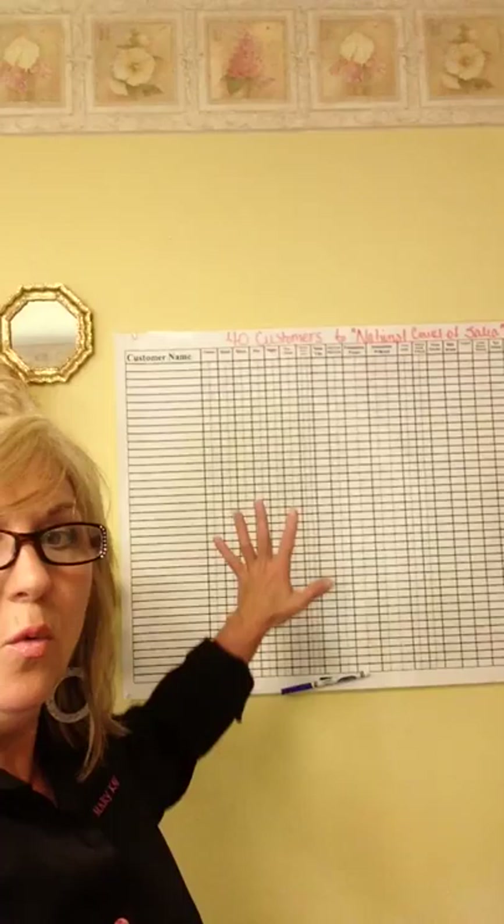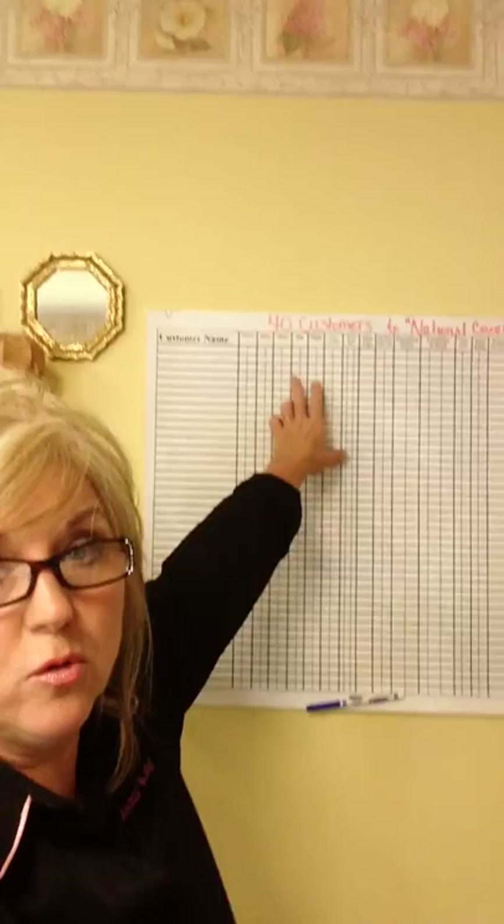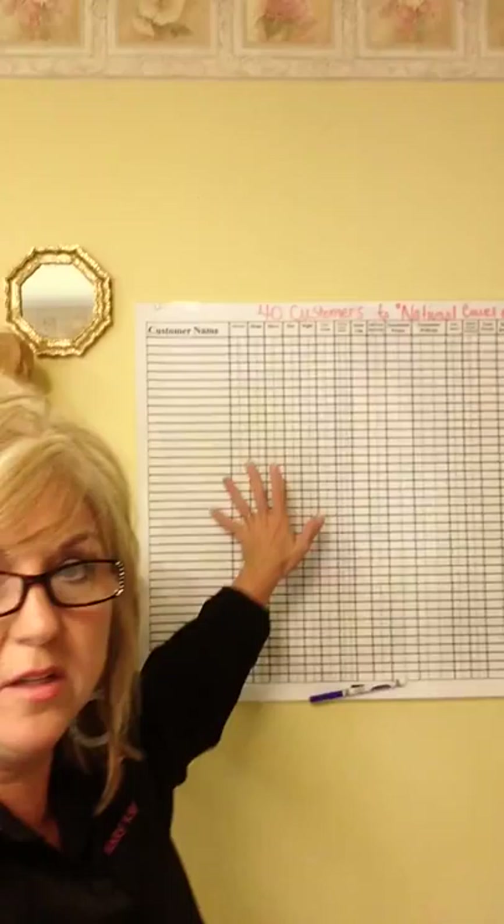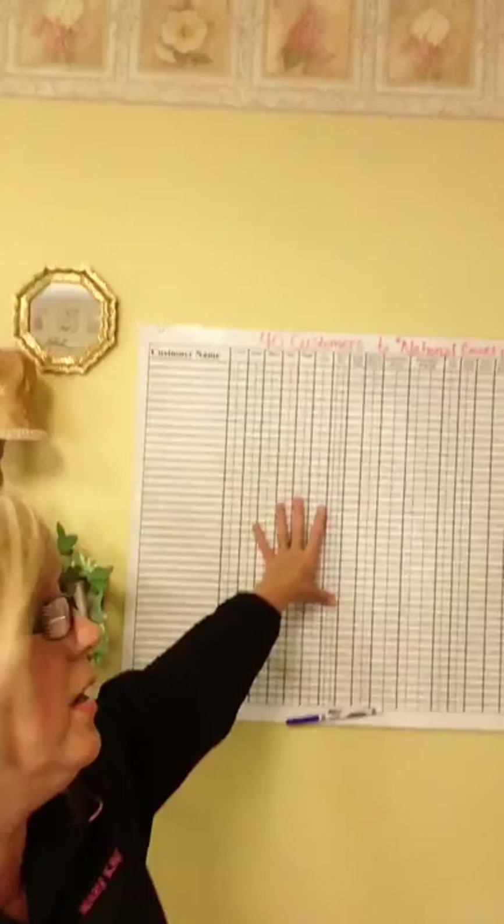I'm going to call this my work room. This side of my office I've taken pictures off the wall to put my charts up. This board is one of my favorite things — it's helping me track my 40 customers to the National Court of Sales. This is also helping me keep up with customers. I just got this put up. I have these laminated so I can use them over and over.